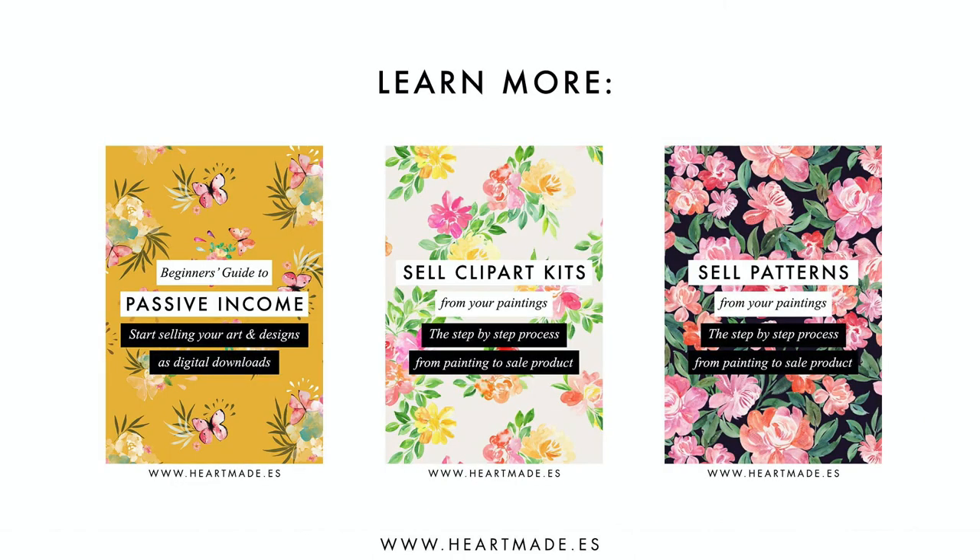If you want to do the same, I'll be happy to teach you my full processes in my classes: the intro to passive income, how to design and sell clipart kits, and how to design patterns for sale. Please let me know in the comments which way you'll try first. If you liked this video, give me a thumbs up and subscribe to my channel to get new free videos every week.